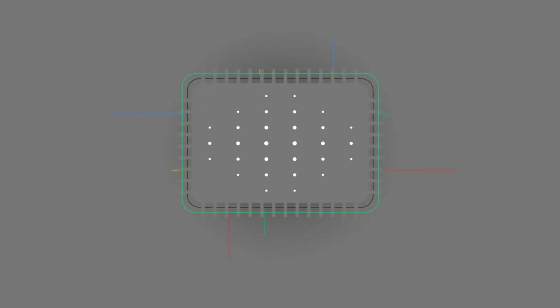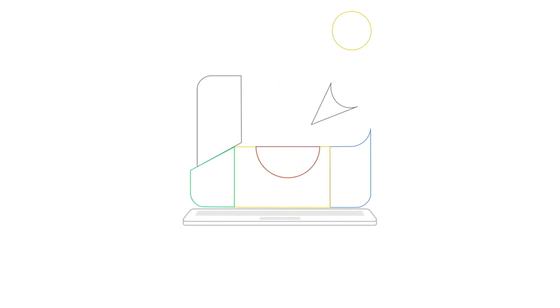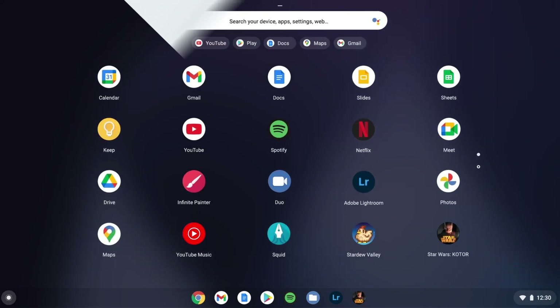As mentioned in the intro, the GeForce Now app is now available on Chromebooks. You can go right onto the store and download the app and get access to over 1,000 plus PC titles.